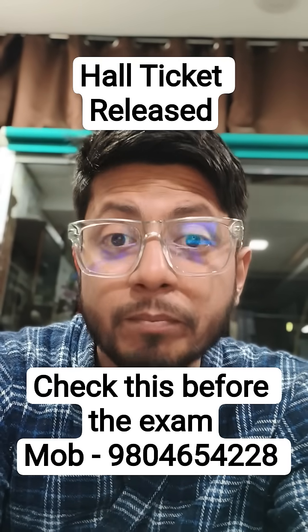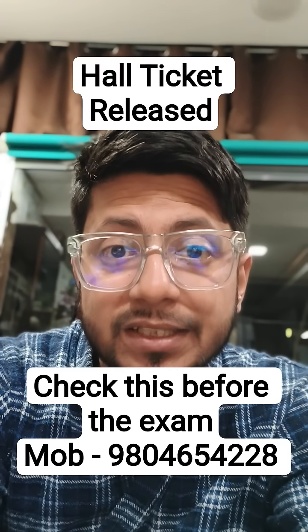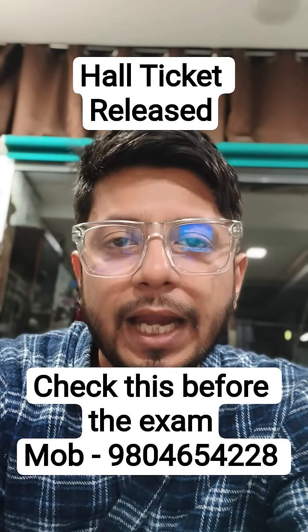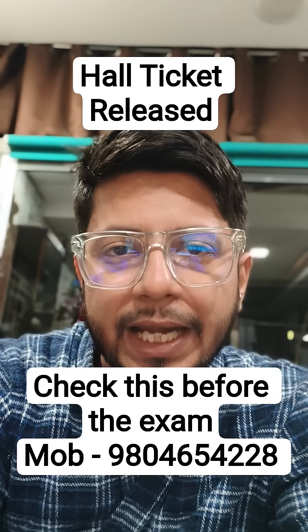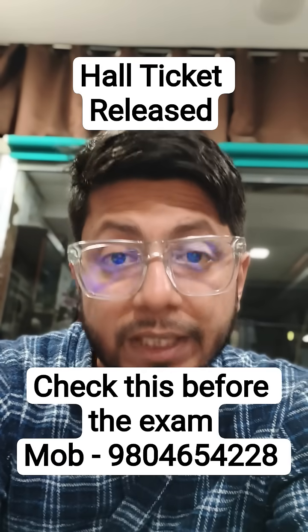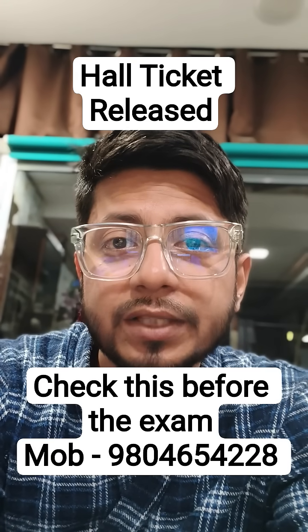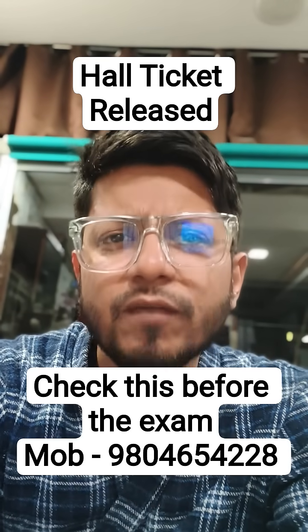Download your hall ticket. Make sure that your name with proper spelling is there on the hall ticket, make sure your image is there, and also make sure that you print a color copy of your photo. Carry your identity proof — particularly the Aadhar card or any other ID proof — for the examination.